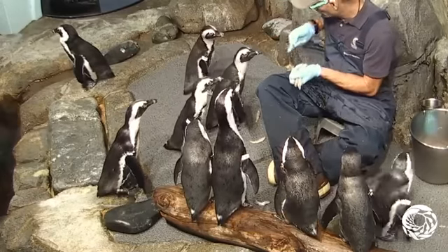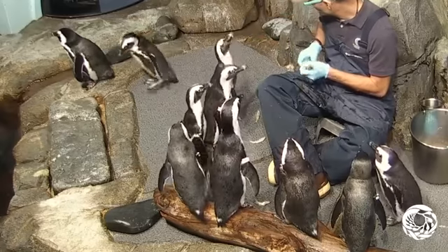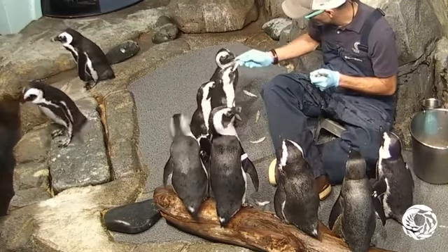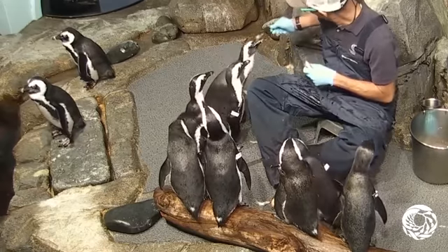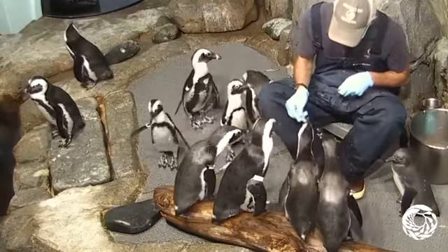There's another reason why penguins are black and white — it's another function that they have. If you've ever worn a black shirt on a hot summer day, you'll know that it absorbs the heat. These penguins, if they're ever cold, they can turn their backs towards the sun so that their black side will absorb the heat. They can turn around if they're feeling a little warm and reflect the sunlight a little bit as well.